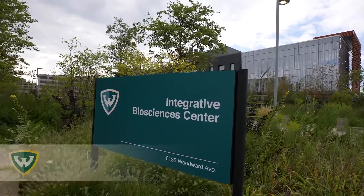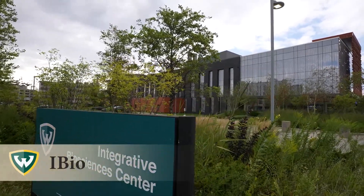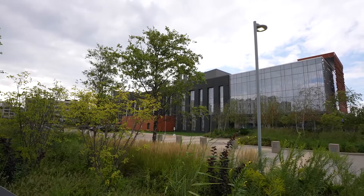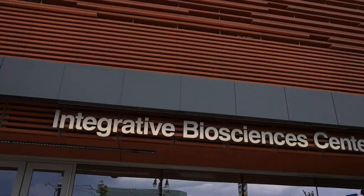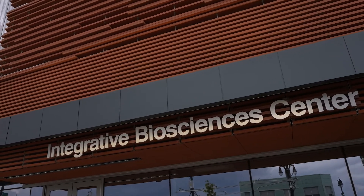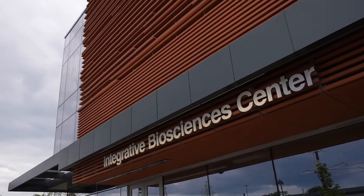Opened in 2015, WSU's new Integrative Biosciences Center is a $90 million facility dedicated to studying and eliminating health disparities that plague Detroit's residents. The building houses more than 400 individuals within 200,000 square feet of lab and clinical space designed to foster a collaborative and flexible team science approach to research.